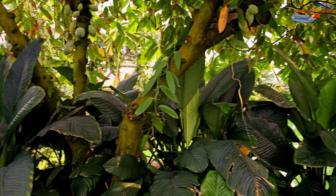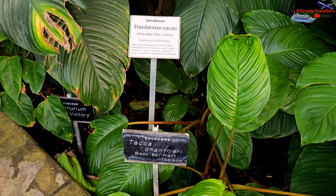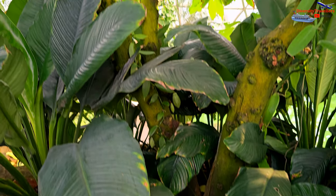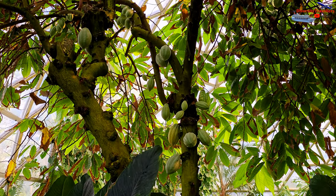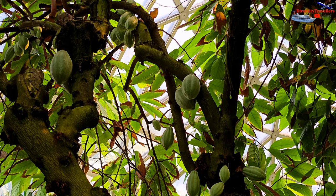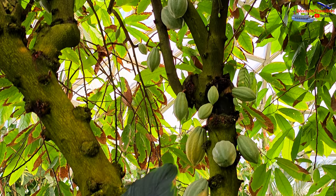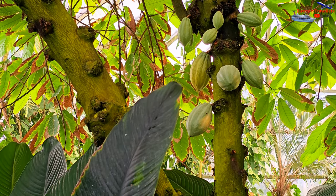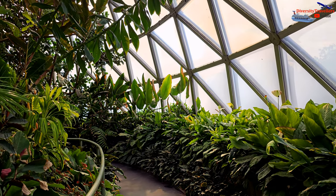Interestingly, we found a cacao plant with many hanging cacao pods in the dome. The pods host the cacao beans inside. The cacao plant is a small evergreen tree native to the tropical regions of Central and South America, famous for being the source of cacao beans — the primary ingredient in chocolate production. We had seen cacao plants in National Geographic and other documentaries many times, but this was the first time we could see this plant in reality, and it was fascinating.